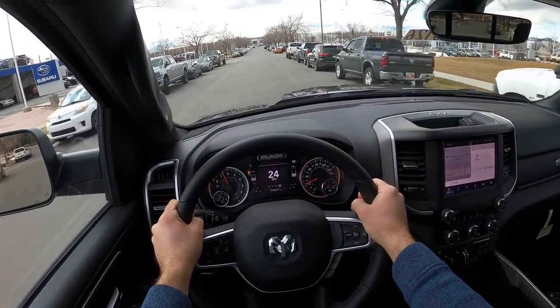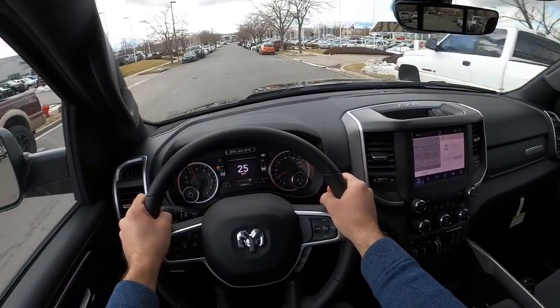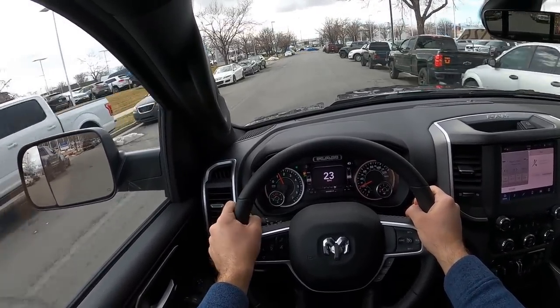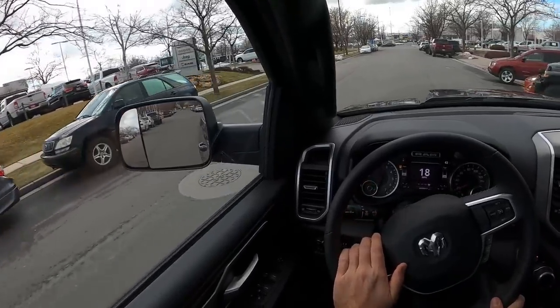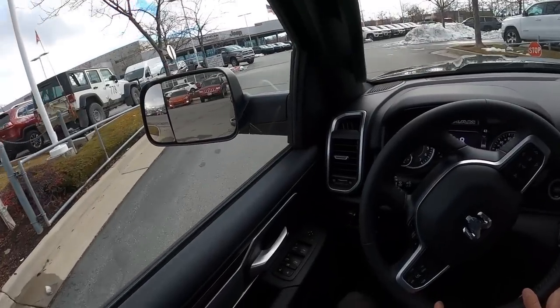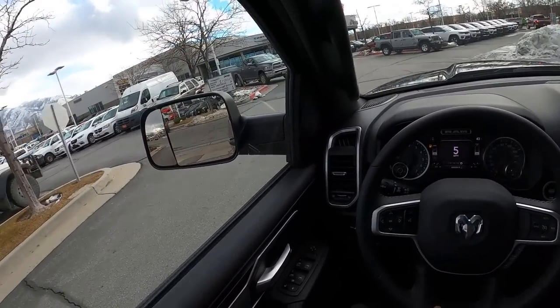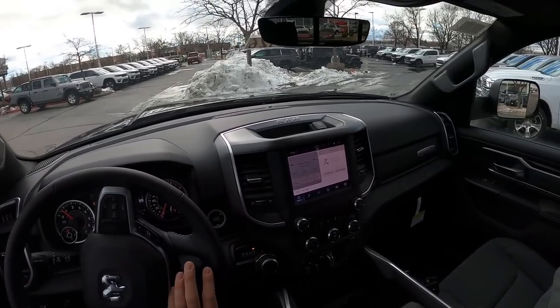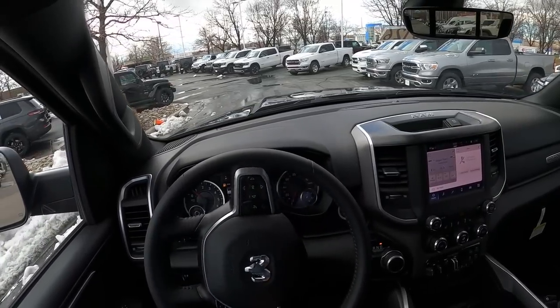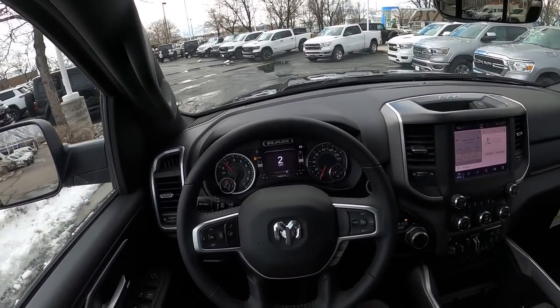Overall I think it's a good truck. Ram has a solid offering in this segment — the 5.7 HEMI V8 is strong in this non-luxury but more comfortable truck space. The two-wheel drive suspension actually feels a bit softer, possibly due to less weight in the front end. Let me know what you guys think about the Night Edition. A huge shout out to Larry Miller Dodge RAM in Sandy, Utah for the time with this truck — check the description down below and ask for Ryan.